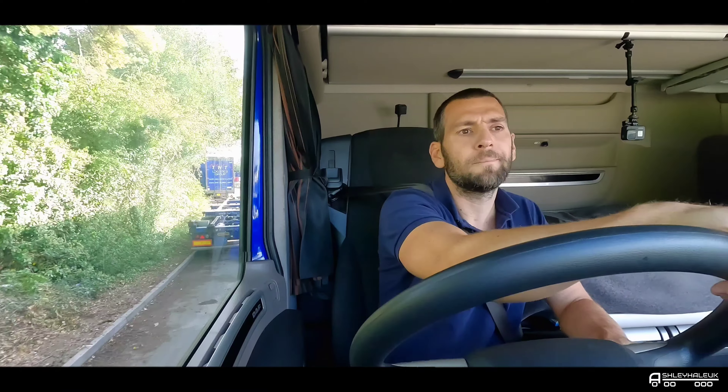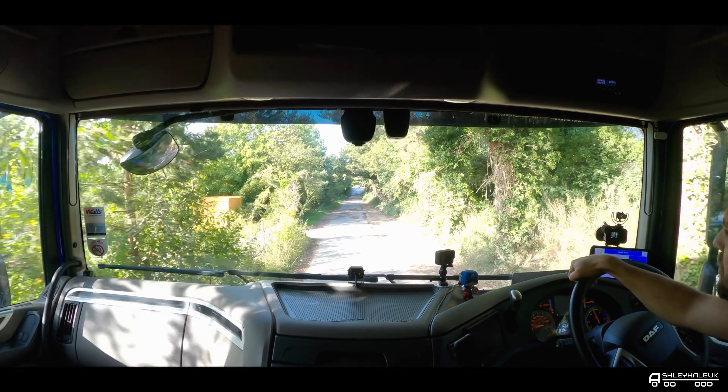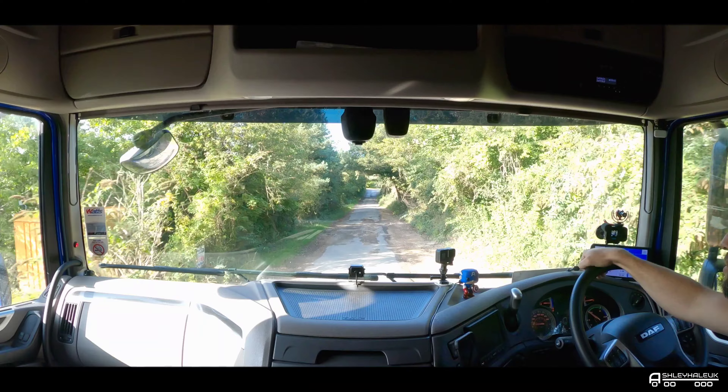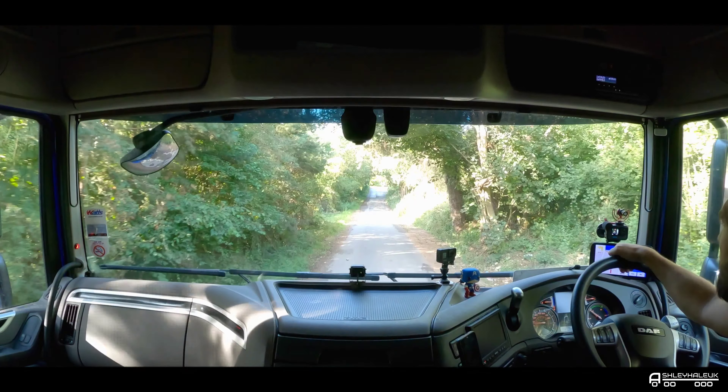Hello everybody! Thank you for joining me. I am just leaving the yard. I already been down to the docks this morning but it was far too dark to do any filming, so yeah starting the vlog now. It's just gone nine o'clock. I'm going down to Chichester with a load of bricks that someone picked up last week for delivery today.